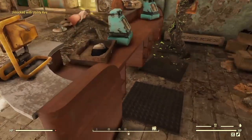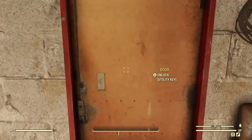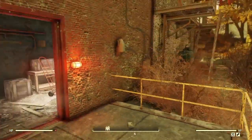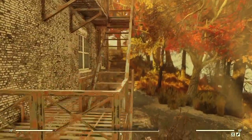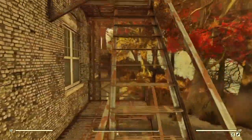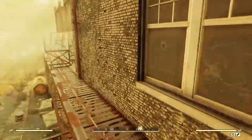Do you remember back in my space suit outfit location video I told you to grab that rusted key? Well, it's actually for here at Freddy's Fear House. If you come around to the outside of Freddy's Fear House and find the old fire escape, head on up to the very top of the fire escape.